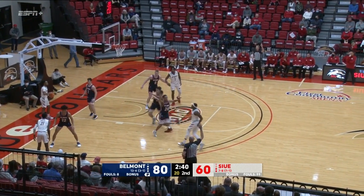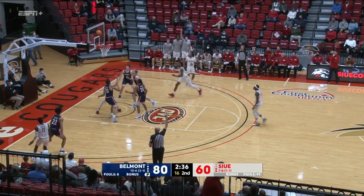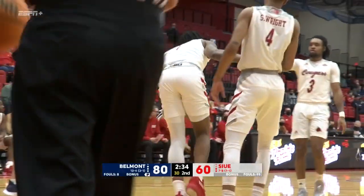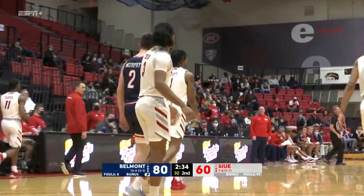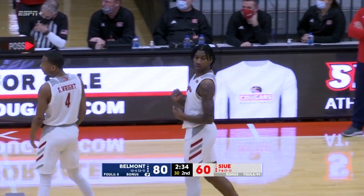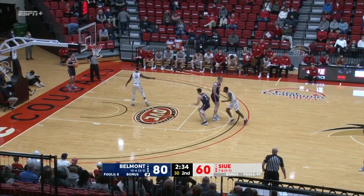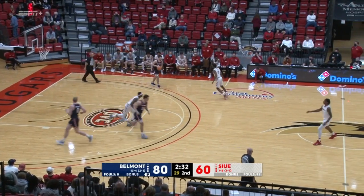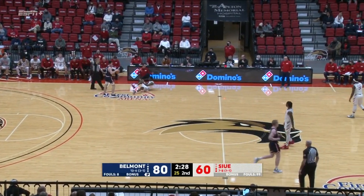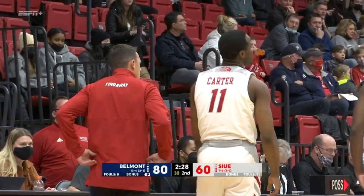Shot clock to 20. Not a full change of possession there. Doss for three from the left side — missed. Pruitt got his hand on the rebound but knocked it out of play. Returning to SIUE number 11, Courtney Carter for Sean Doss Jr. So Doss will check out. Carter will come back in. Blocking foul called against Carter who thought he had drawn a charge. His second, it's the seventh of the half. At the line for Belmont shooting one and one. 2:28 to play. Grayson Murphy at the foul line. He's only a 54% shooter at the foul line this year. And he misses.